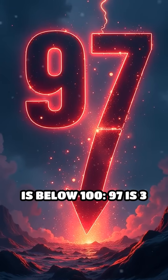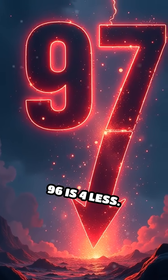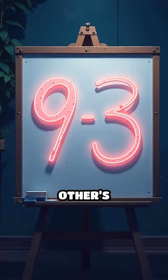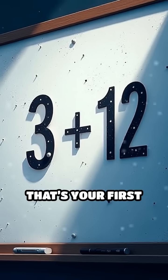First, find how much each number is below 100. 97 is 3 less, and 96 is 4 less. Now, subtract one number by the other's difference: 97 minus 4 equals 93. That's your first part.